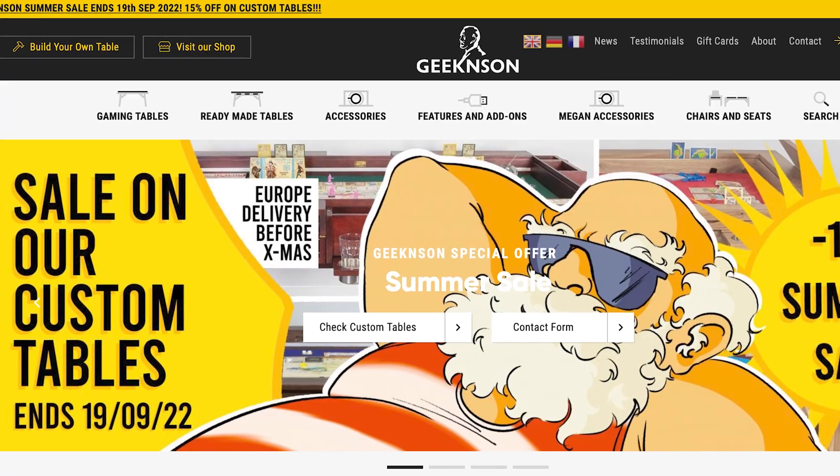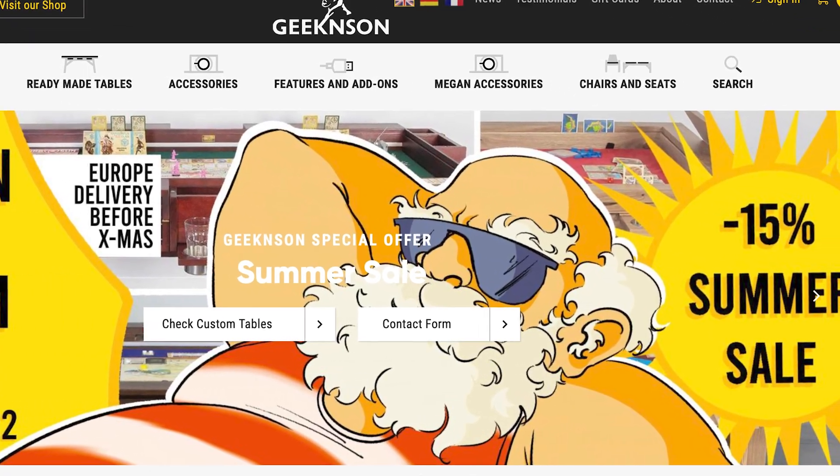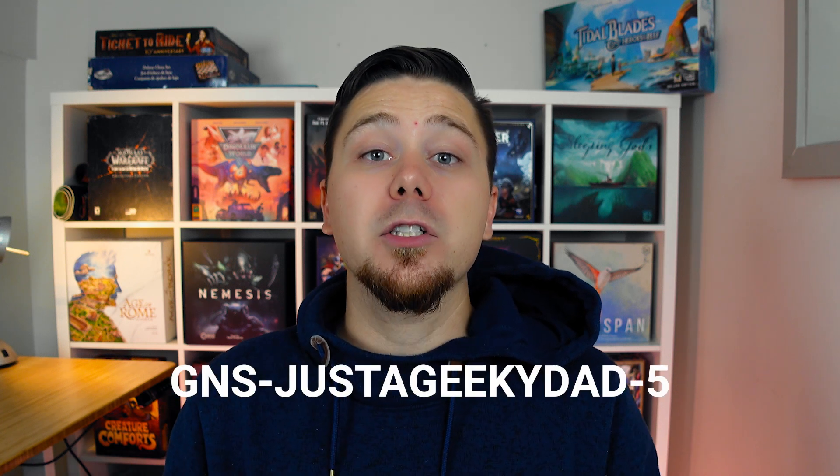When it comes to Geek and Sun, the prices are definitely high, but the quality is going to last you a long time. They're actually running a sale right now through September 19th, and I also have an additional 5% discount code — use code 'ageekyDAD-5' at checkout. I'll have a link down below. If you purchase something from Geek and Sun using the link below, I do get a small kickback which helps support this channel, so thank you.